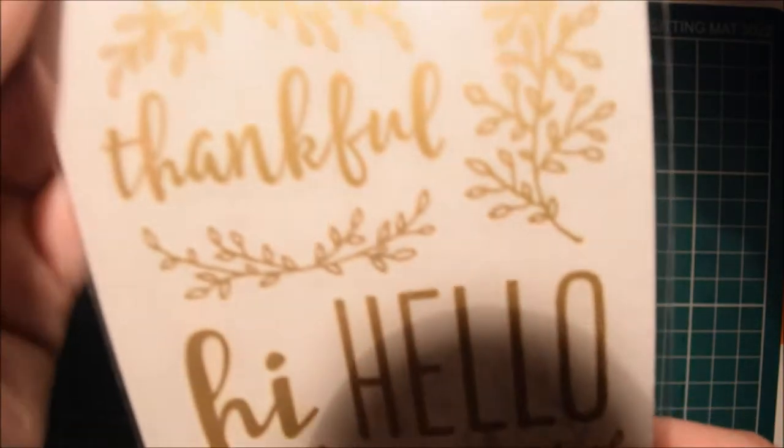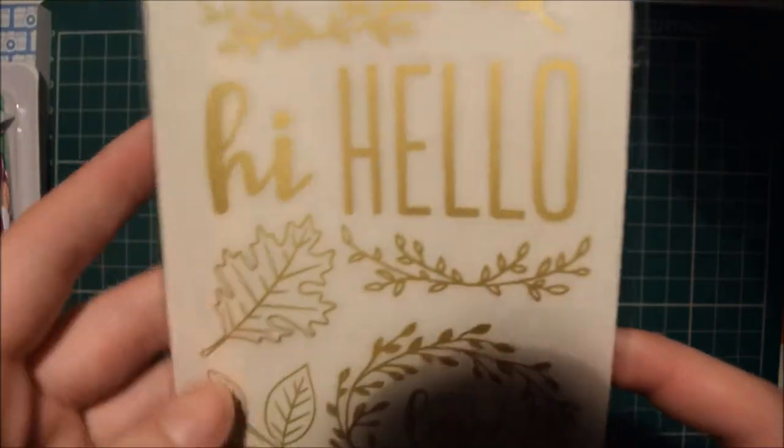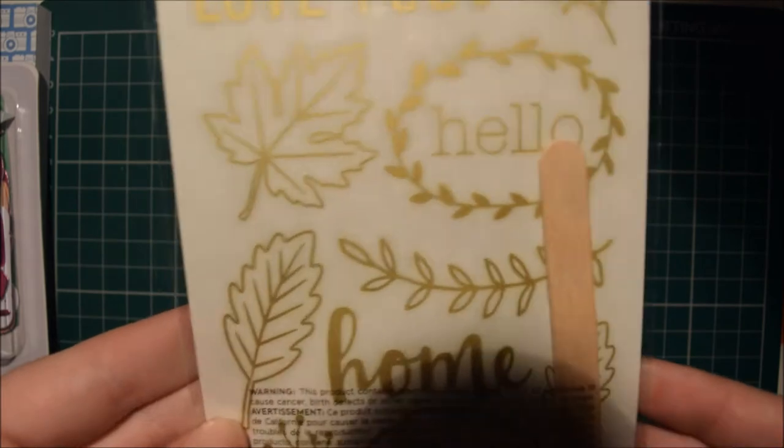And then I got these Jen Hadfield Gold Foil rub-ons. I've only got some Amy Tangerine rub-ons so I thought I'd try these. I like the look of them, so I've got them.